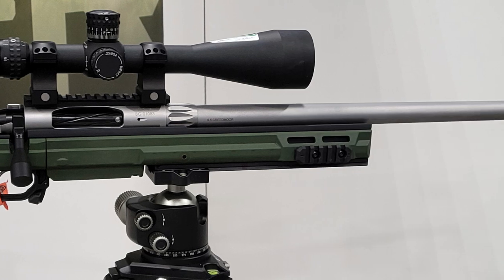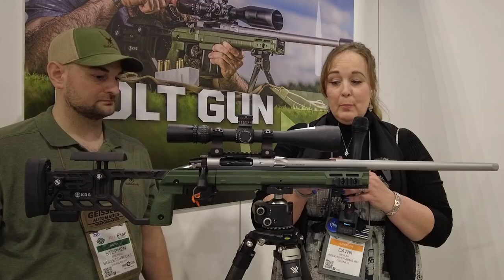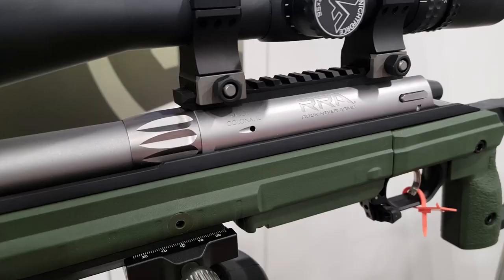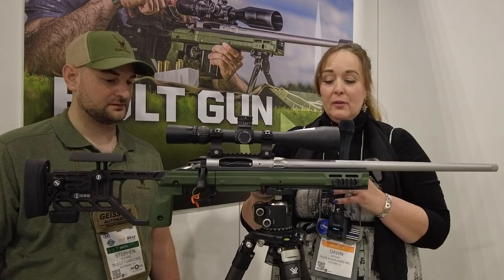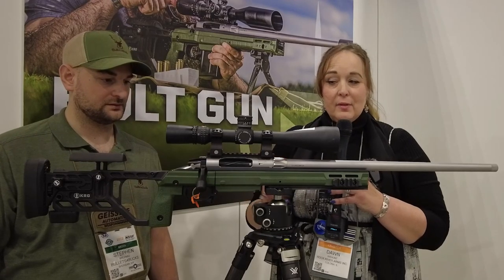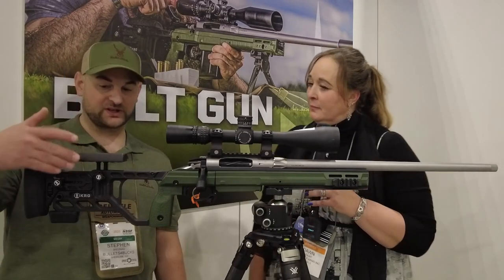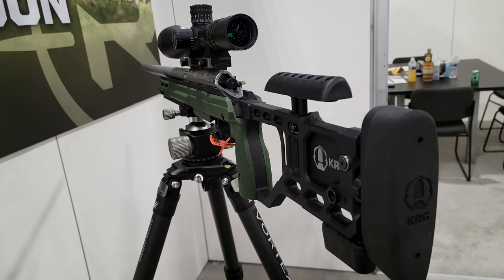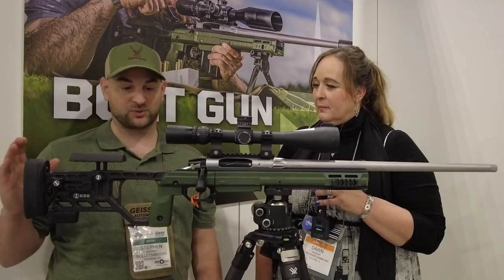We're doing these in a 20, 22 inch, and 24 inch barrel. We have a proprietary barrel nut here so that if you wanted to switch calibers — we're doing it in 308 or 6.5 Creedmoor — it's an easy swap with a wrench, take that off, swap calibers. And it comes with a KRG chassis system with an adjustable comb height, bag rider right here, adjustable recoil pad, and this adjusts for length of pull as well.